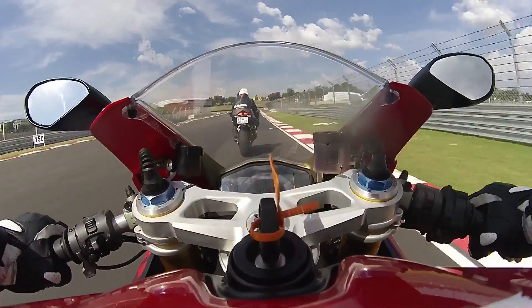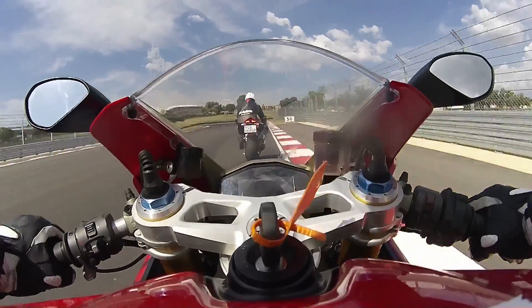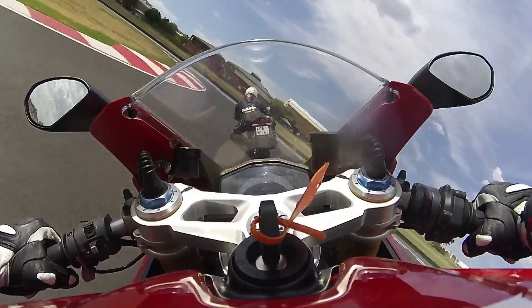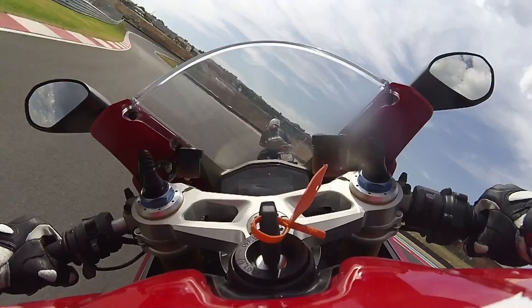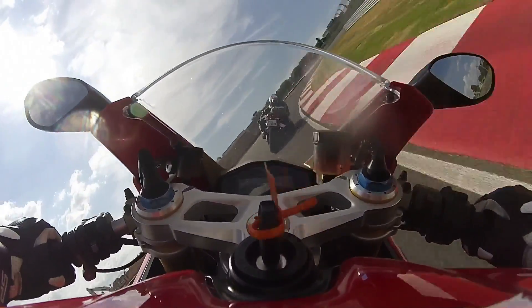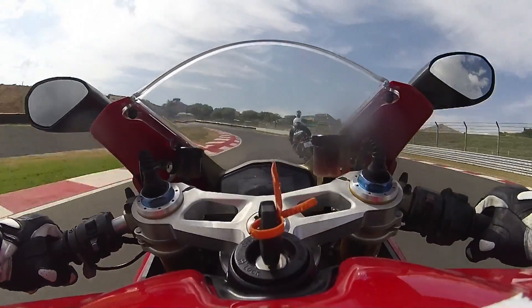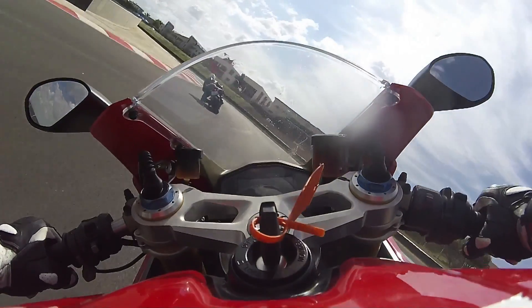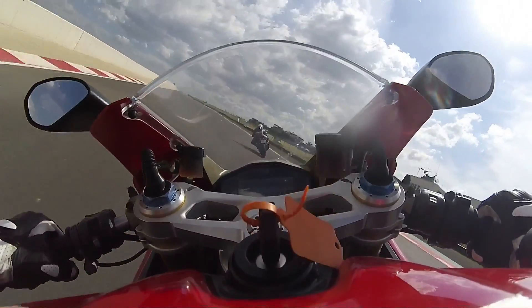Speeds will be higher than ever at the end of the main straight, and braking will be heavier too, because instead of a sweeper, the next turn is really rather tight. As soon as you're back on the throttle, it's time to flick right and then left, before lining yourself up for the familiar drive onto the back straight.